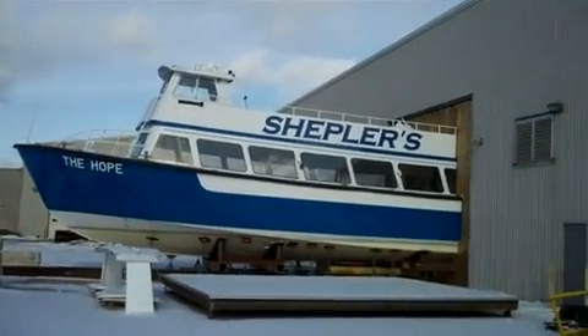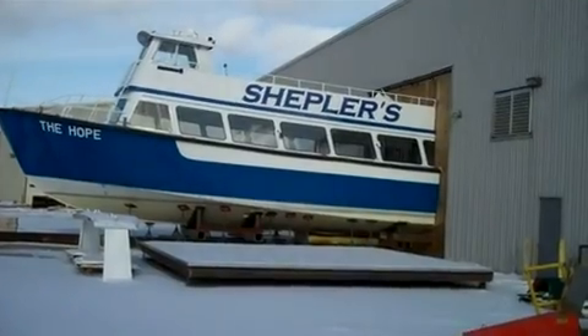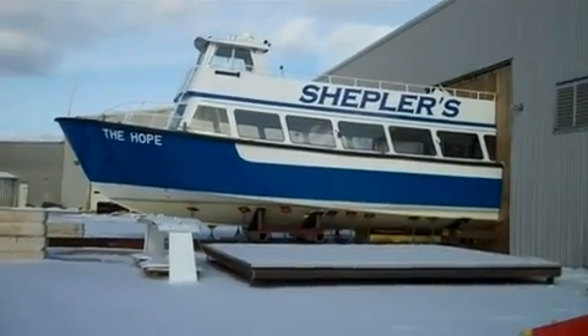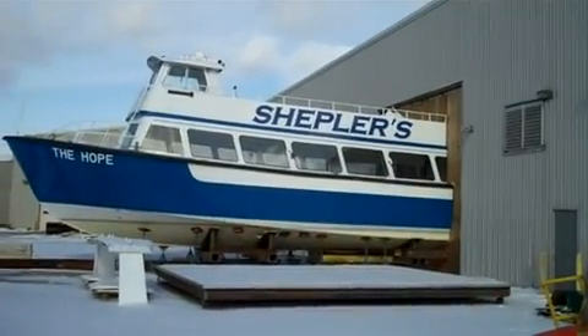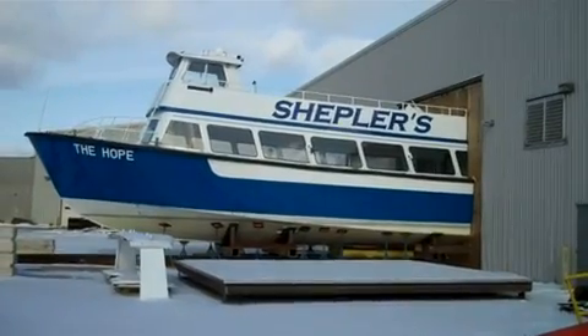There she is, half in and half out. Just getting her little fan tail worked on. They're doing some work through the hull as far as reinforcements. That's what she looks like on the outside. It's the first day that she got cut — today's the first, February 1st.